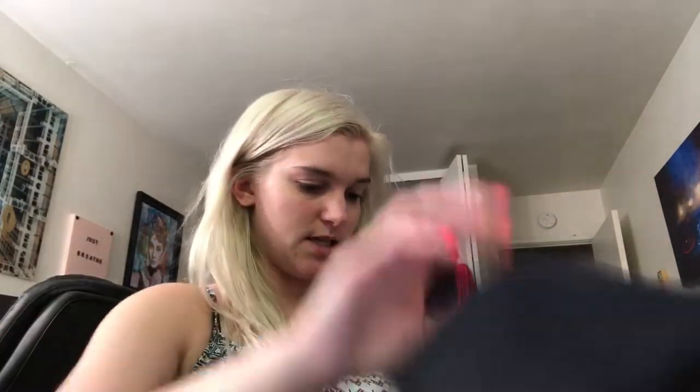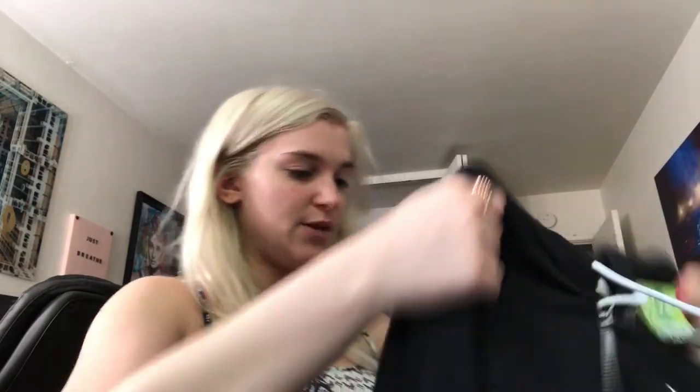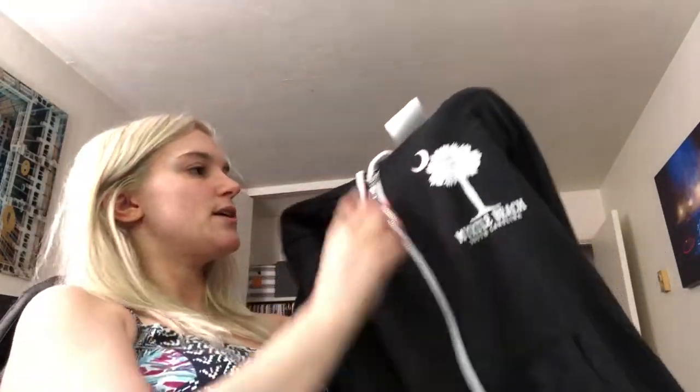Next thing I got is a hoodie — oh my gosh, I didn't even know that was on the back, this is so cute! It's a black hoodie with a white zipper, white strings, and here it says Myrtle Beach, South Carolina with a little palm tree and the moon. And then the back has the same thing but way bigger. Erin has zip-ups from Myrtle Beach from last year and I literally steal them and wear them all the time, so I wanted to get my own black one so it would go with everything.